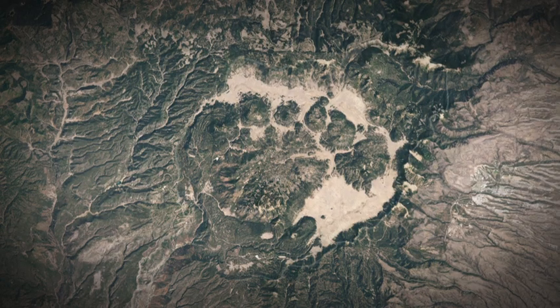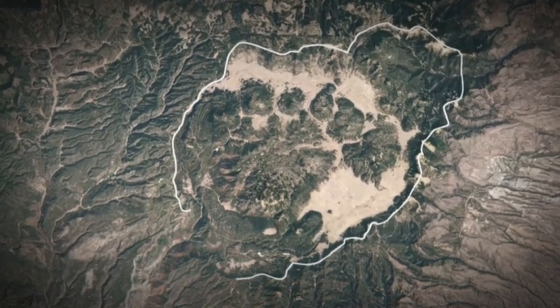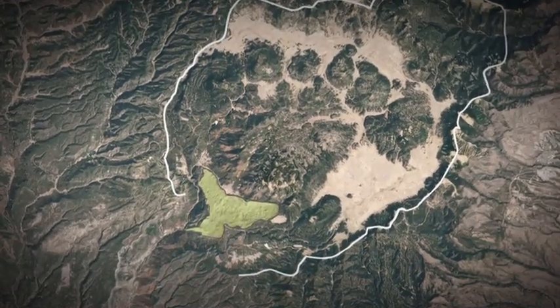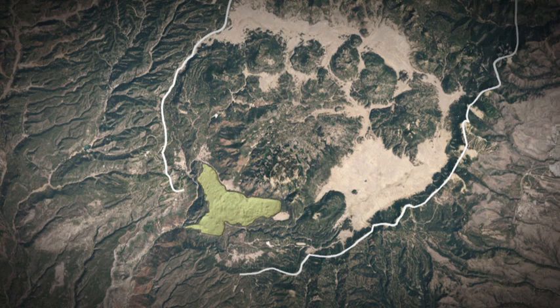The key thing about Valles is it's a giant volcano with little volcanoes in it. The caldera-forming eruption occurred at 1.25 million years ago, but the youngest eruption in the caldera is the Banco Bonito lava flow, dated to 40,000 years. This makes it younger than the youngest eruption in the Yellowstone caldera, which is about 80,000 years.